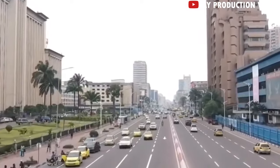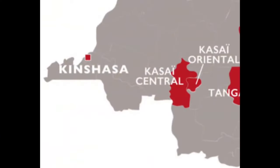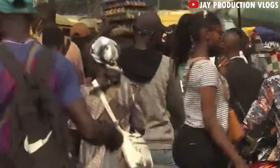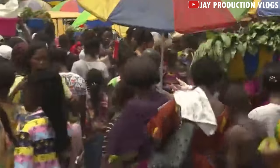Kinshasa City in DRC. Kinshasa is one of the most densely populated cities in Africa, with about 12 million people. Most of the population is young, below 22 years.